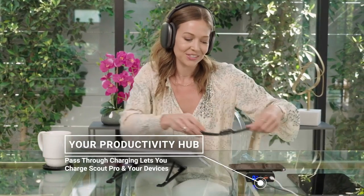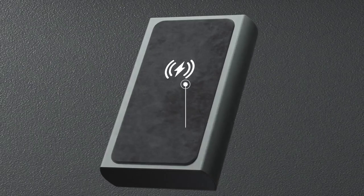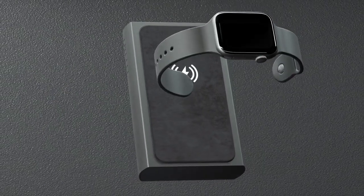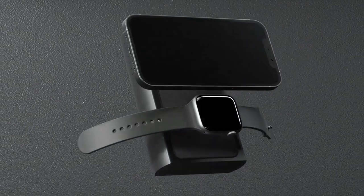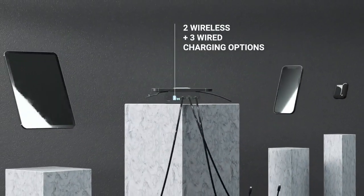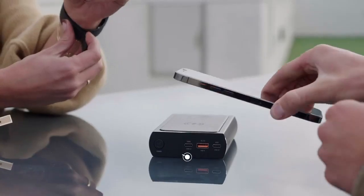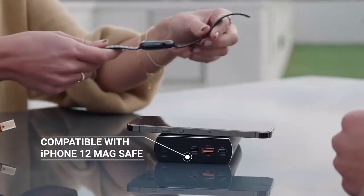Scout Pro is built to be the hub of your productivity suite, with pass-through charging that lets you make the most of your workspace while charging devices. With its ability to charge up to five devices simultaneously, you can take advantage of wireless charging for your phone and smartwatch and still have three wired options to handle a laptop, tablet, and another accessory like earphones.